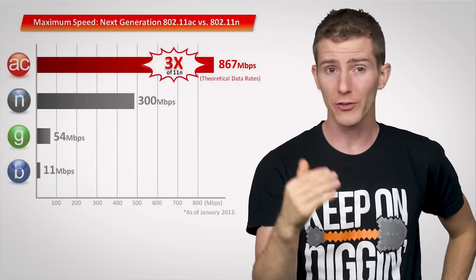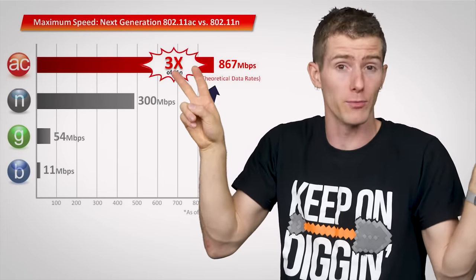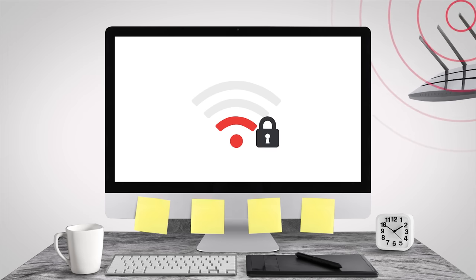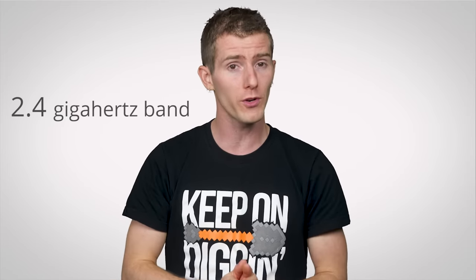Not so fast. That old router could actually still be holding you back for a number of reasons. First off, wireless routers and access points are advertised with unrealistic, theoretical maximums. Wi-Fi signals are affected by a lot of things, such as distance, obstacles or walls in the way, security and protocol overhead, and interference from other nearby devices — especially if you're using the crowded 2.4 gigahertz band.